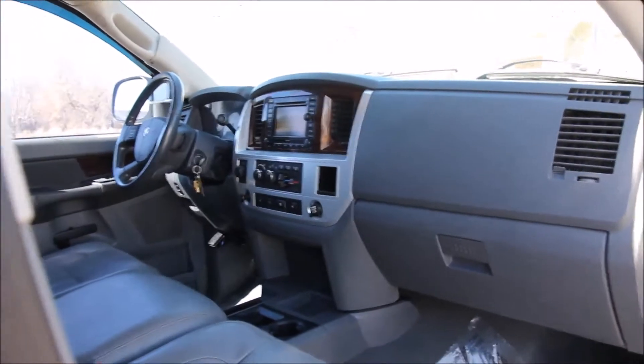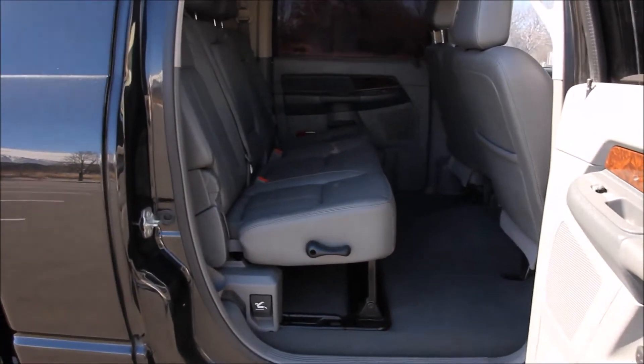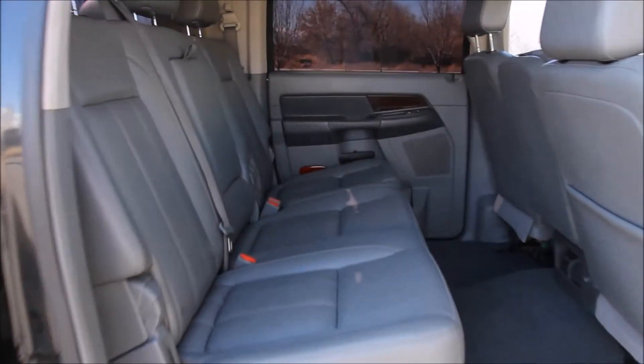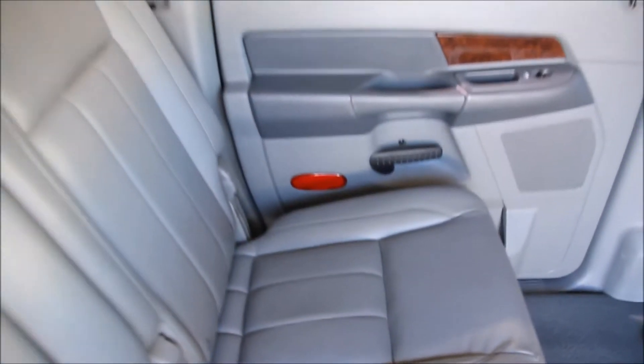If you have any questions or you'd like to purchase this truck, give us a call today at 888-629-9990. We'd love to answer any questions, love to help you out, and love to earn your business. Up next, you can hear the truck start here at idle and see it drive. Give us a call today. Thanks.